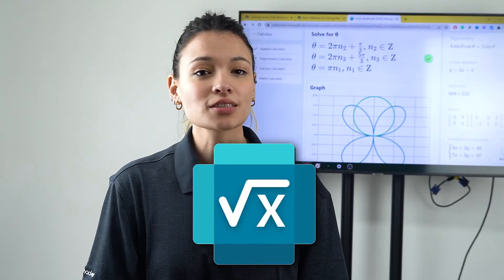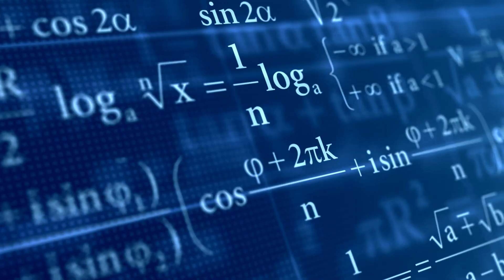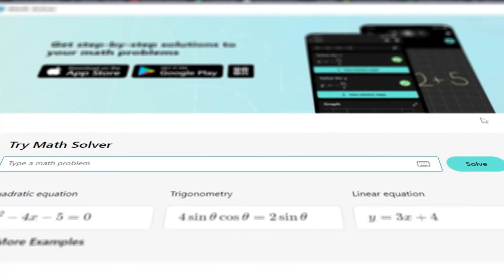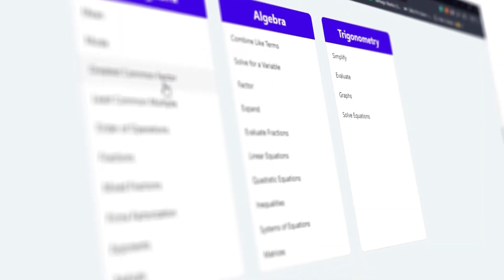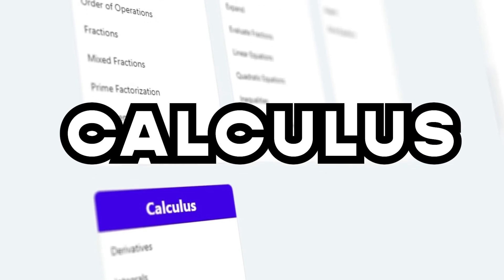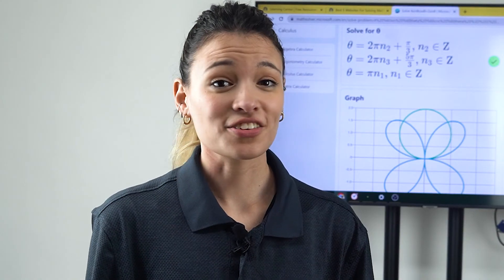And last, we have Microsoft Math Solver, which offers multiple features and methods to approach each problem. Similar to Mathway, you can upload an image of a math problem and it will analyze and provide detailed information on how to solve it. They will help you save time and give you a different understanding of the process. Microsoft Math Solver covers subjects like algebra, trigonometry, and calculus, and it is absolutely free to use. Yeah, it's that great!